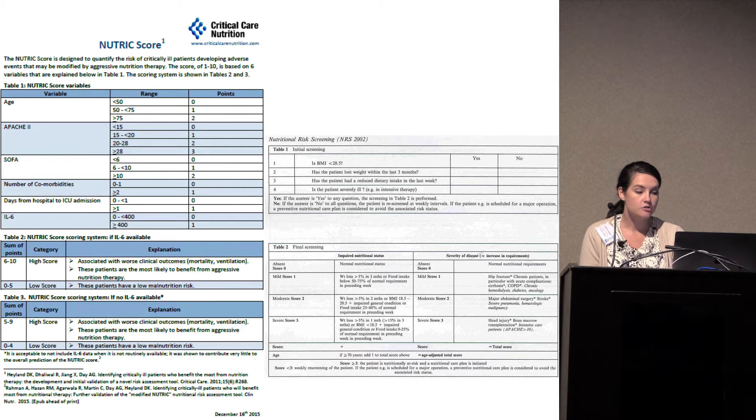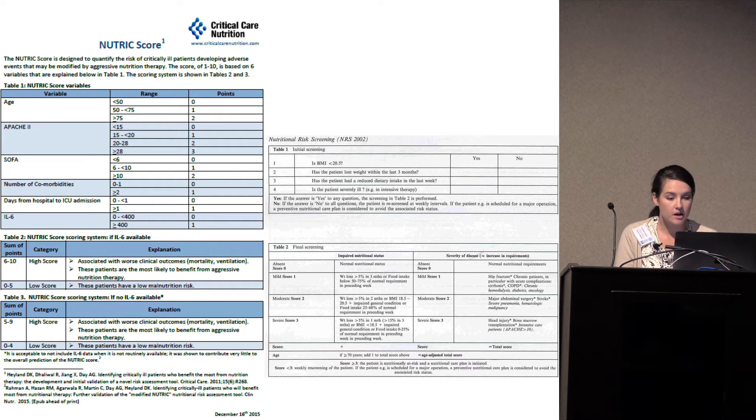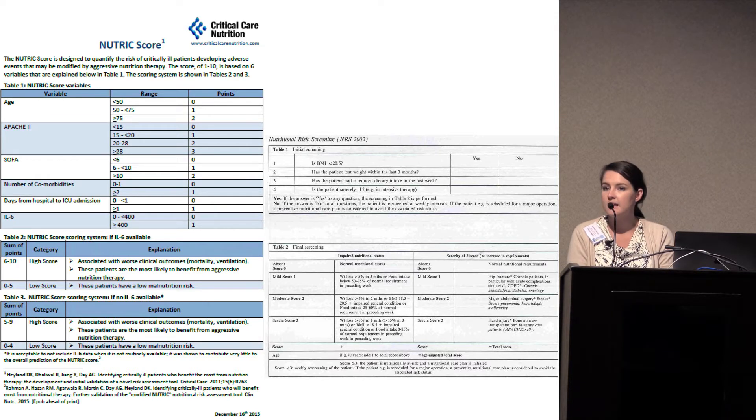Another tool is the Nutrition Risk Screening, NRS 2002. It's a little less extensive. There's an initial screening typically done at the bedside — maybe bedside nursing — asking general questions like BMI, weight changes in the last few months, reduced intake, or poor appetite. If those are positive, you go on to a more extensive evaluation typically done by the nutrition expert, the registered dietitian, which considers disease severity in more detail.